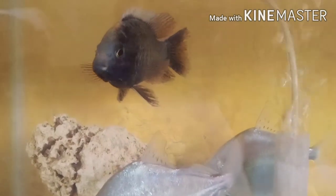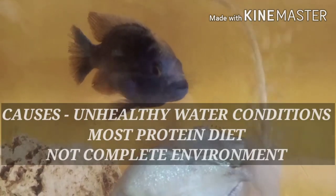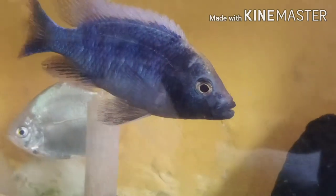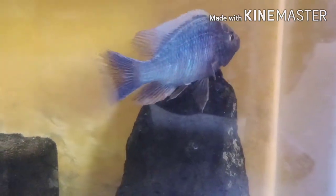Right now I am going through that situation, and the most important thing is to understand the reason behind the disease — when you know the condition, you can treat it well. Swim bladder disease happens most because of food conditions. During lockdown I gave them more protein diet, and while some fish can digest it, others cannot. I strictly advise: do not give your fish a high-protein diet.